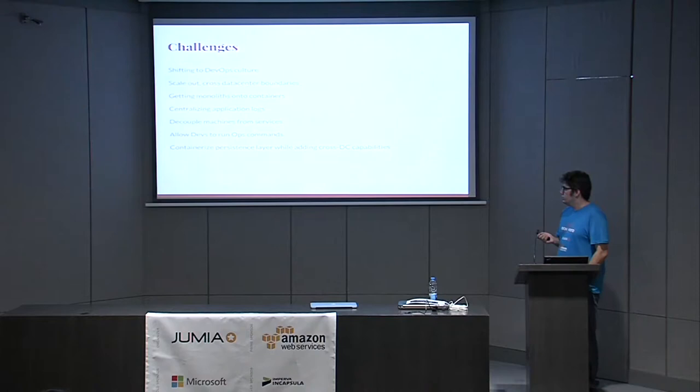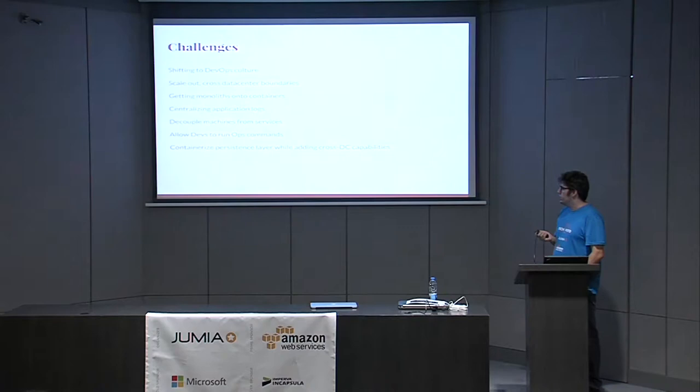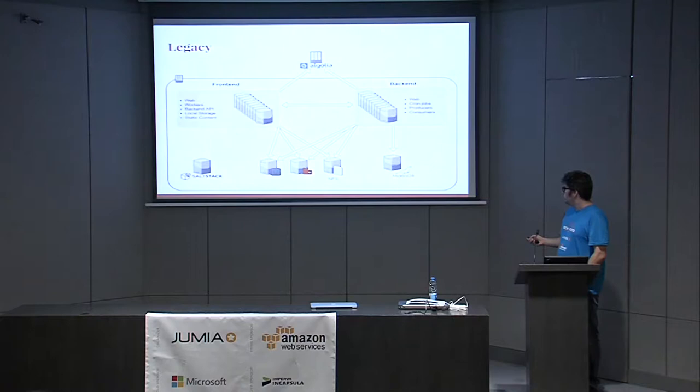We wanted to allow developers to run ops commands. With a team of eight in operations and close to 50 developers, how do you keep developers happy without overloading the operations team? We wanted to expose something to developers that would let them do their work without impacting ops. We also wanted to containerize our persistence layer — MySQL and other persistent services — to allow us to easily migrate them across servers or launch them faster and more agile.